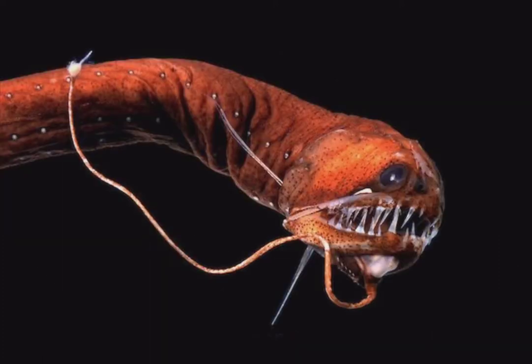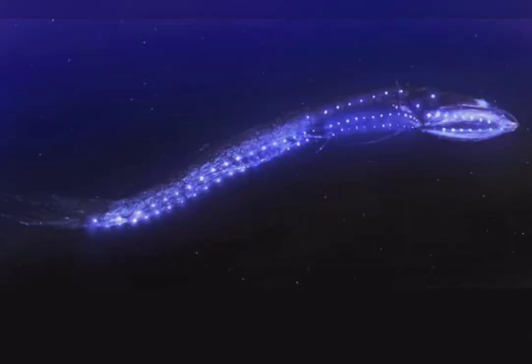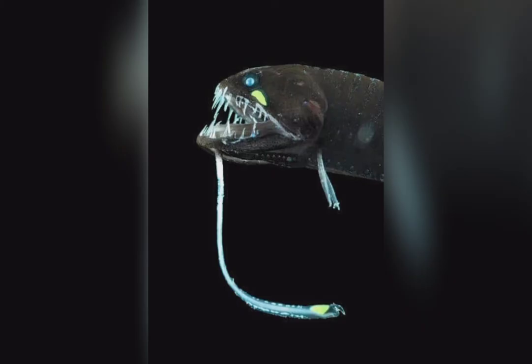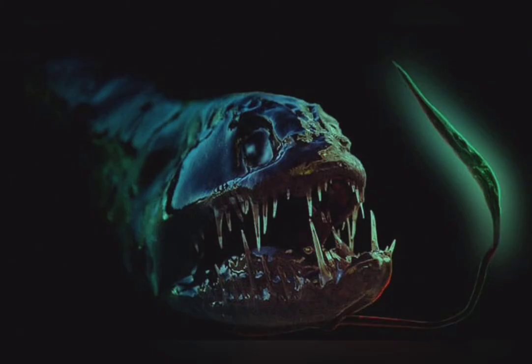Deep sea dragons grow to a length of 30 cm. Rows of photophores, or luminescent patches, are arranged along the head of the deep sea dragon and down either side of its body. The male has more powerful lighting than the female. A long thread-like barbel hangs beneath the lower jaw, which is highly sensitive to touch. Deep sea dragons use their photophores and barbel to detect the presence of prey. The photophores may also confuse and frighten predators.